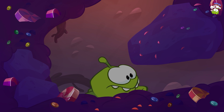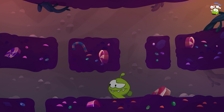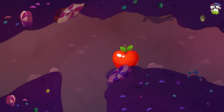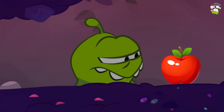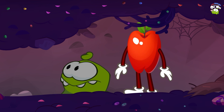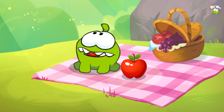Uh-oh! Omnom is crawling! Omnom is running! Go Omnom! Omnom is running! Oh, that was a dream!